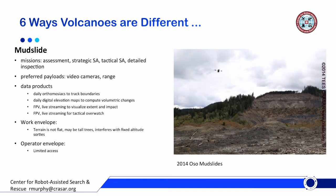But volcanoes are different. To see this, let's start with probably the closest comparison to a volcano, which is a mudslide. If you look at mudslides and consider how missions are structured — the payloads, the data products, the work envelope (the area in which the robot is working), and the operator envelope (where the operator has to work) — you see some differences. Let's go through the mudslides, and in particular what we learned at the Oso mudslides, which we assisted Snohomish County with in 2014.